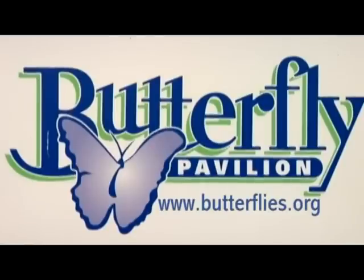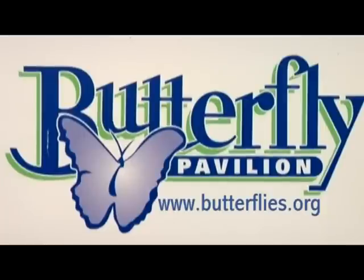The pavilion's hours of operation as well as admission prices can be found online at www.butterflies.org.